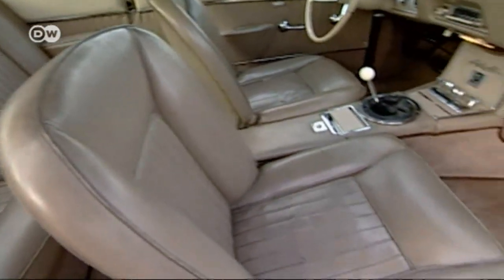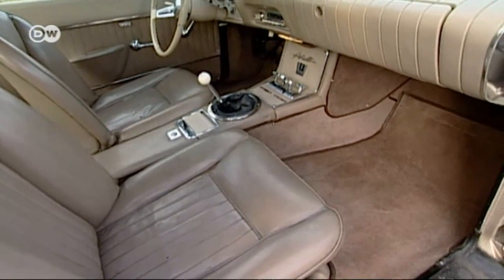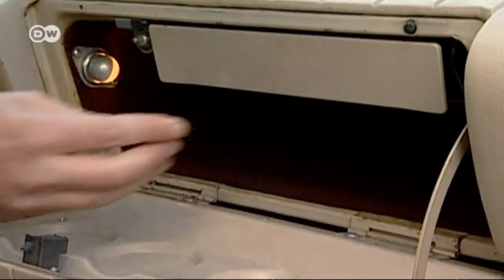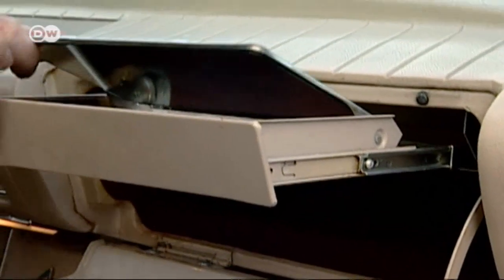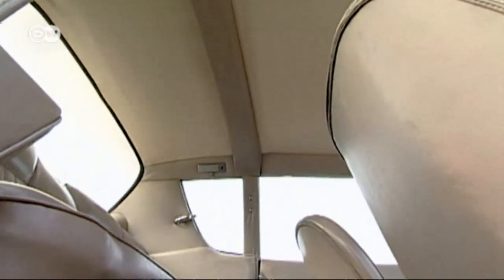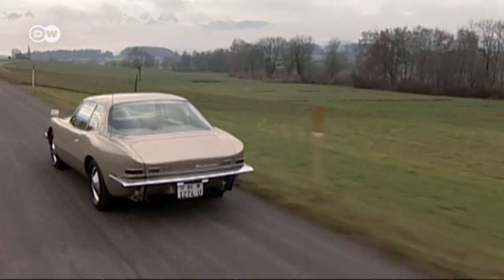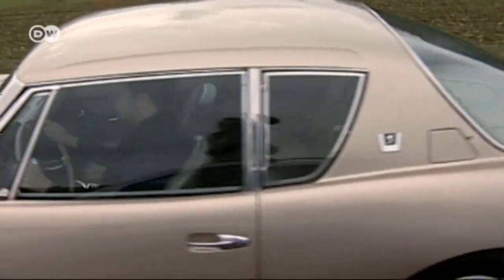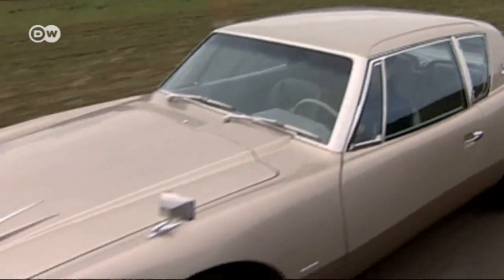The light and spacious interior seats four adults comfortably — another unusual aspect for a 1960s coupe. The Avanti's safety features included an integrated roll bar. The body was made of polyester, a cutting-edge material that, in 1963, was still causing some problems in production.